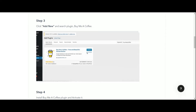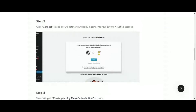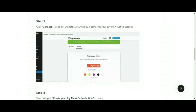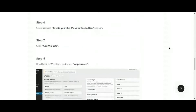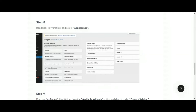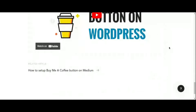Buy Me A Coffee isn't just about financial support — it's also about building meaningful relationships with your supporters. The platform offers features such as customizable thank-you messages, supporter-only updates, and personalized perks. With no hidden fees or complicated setup processes, Buy Me A Coffee makes it easy for both creators and supporters to participate, fostering a sense of community and reciprocity.